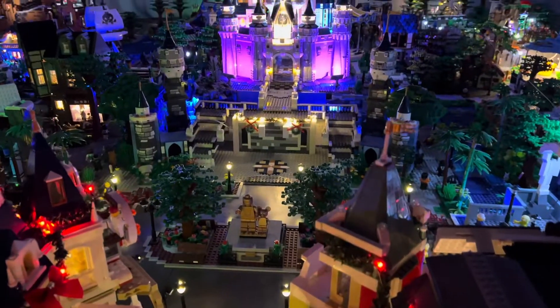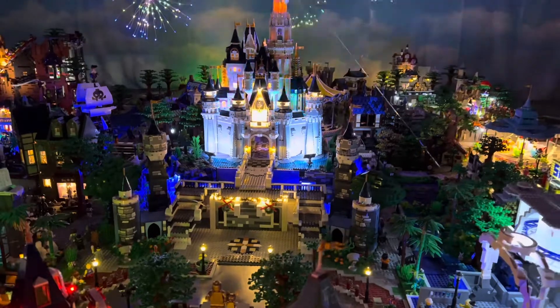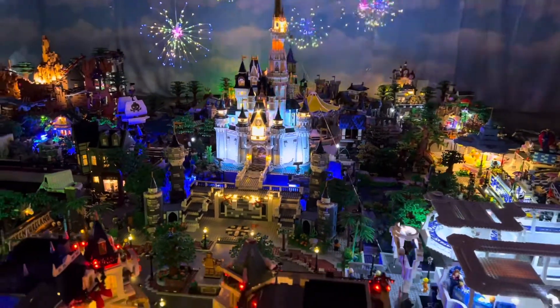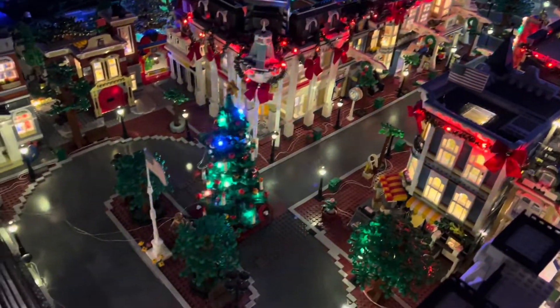If we look past onto the stage, we've got some garland as well lit up on the stage there, right in front of the castle. So we're going to do some more decor on the castle as well. Let me go around to the other side now and give you some of those views.